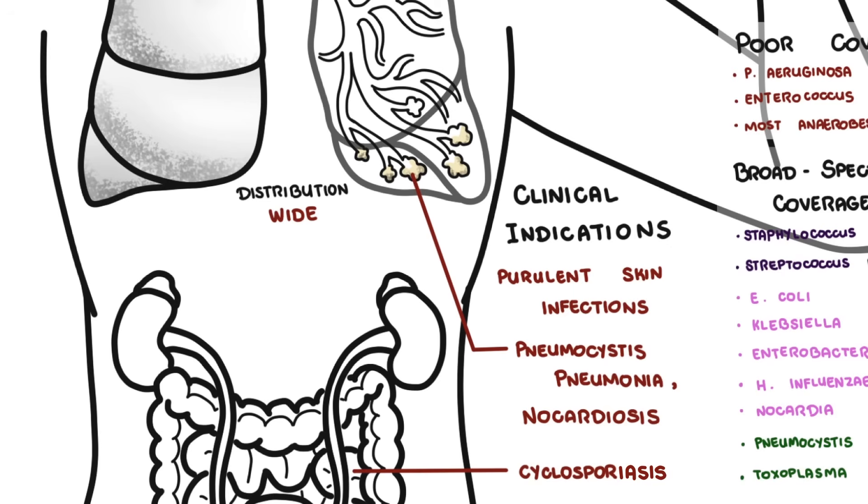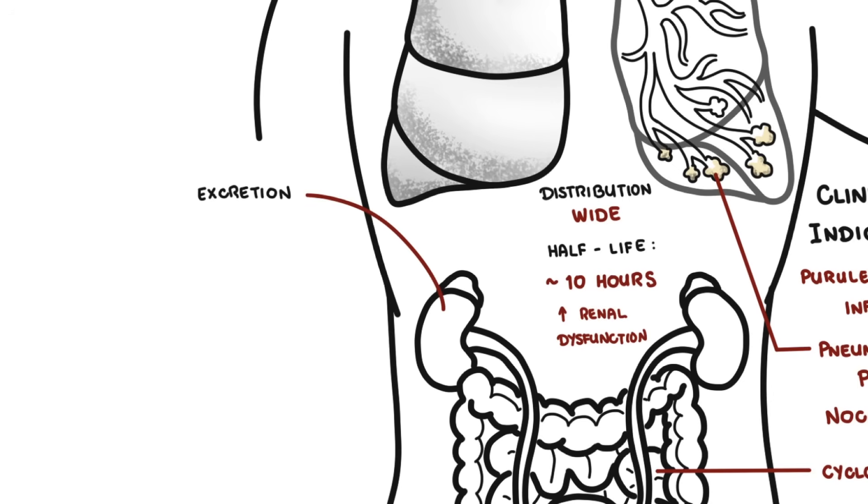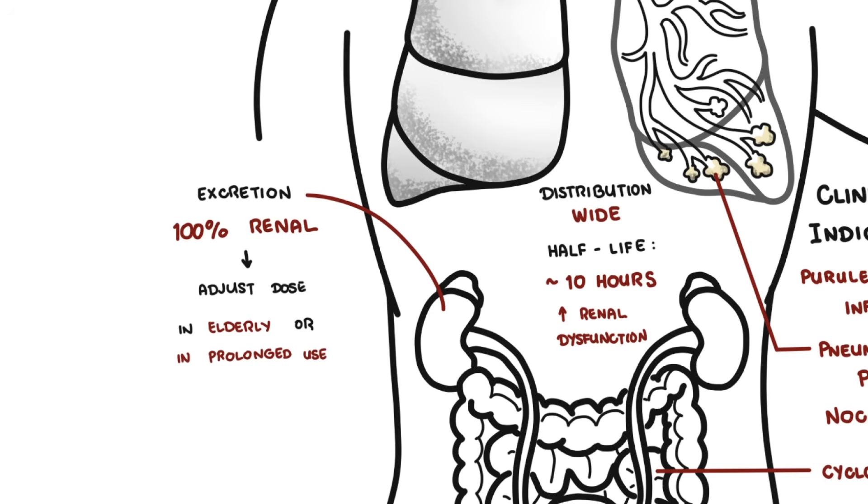After absorption, the drug spreads throughout the body and reaches effective concentrations in the urinary tract, prostate, lungs, and cerebrospinal fluid. The half-life is about 10 hours, which is prolonged in renal dysfunction. Excretion is through the kidneys, both as unchanged drug and metabolites. There is no dose adjustment needed with hepatic impairment, but renal dose adjustment is essential, especially in the elderly or with prolonged use, since Bactrim is cleared by the kidneys.